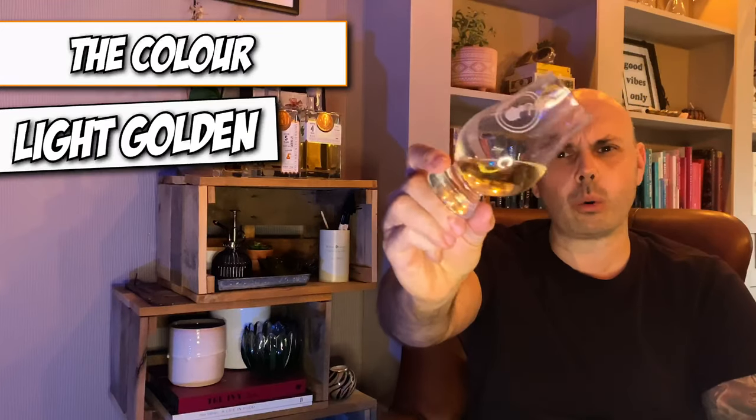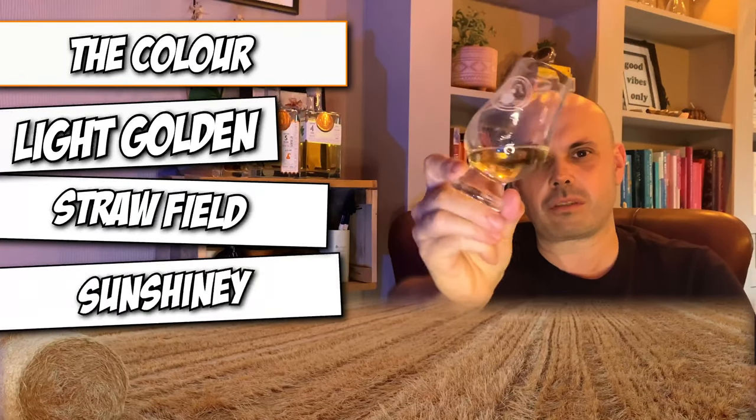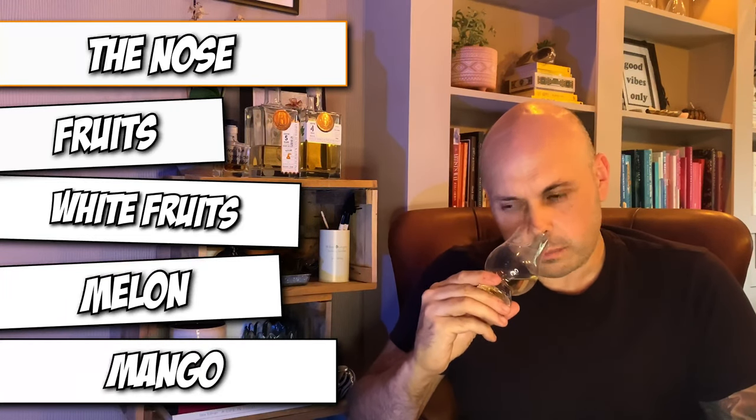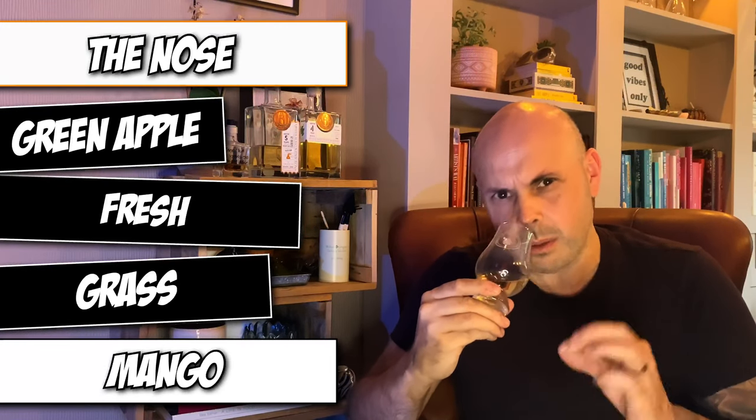It is a lovely straw, light golden straw color. When I first looked at it, it reminded me of being in a straw field — gorgeous, as if the sun's shining straight through it. The legs are very long, taking a long time to come down the glass. On the nose you instantly get fruits — white fruits, melon, mango, not so much tropical but white fruits, almost a green Granny Smith apple. It's very fresh, maybe a touch of grass as well with a little more time to breathe.